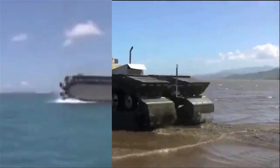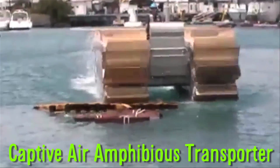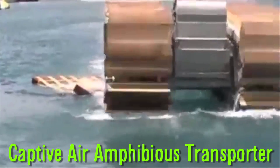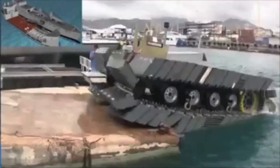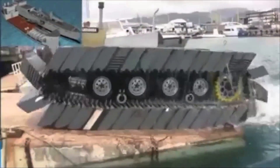DARPA has developed a kind of tank that drives on top of water. The Captive Air Amphibious Transporter has air-filled pontoons on a tank tread-like design. This video features a one-fifth scale of the actual vehicle, designed for disaster relief.